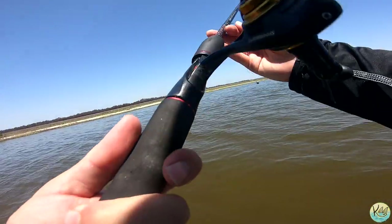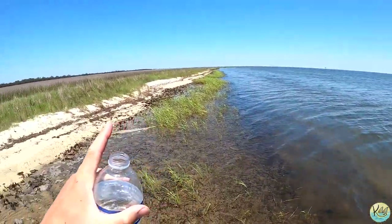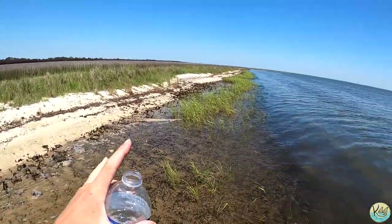We might beach the yak real quick and try to catch some more crabs. Always make sure y'all are drinking plenty of fluids whenever you're out here — it is boiling hot, especially when there's no clouds in the sky. Never go kayak fishing without any fluids — I've been there done that on accident and it is not fun. But y'all check out the scenery — just absolutely beautiful out here. We're literally in the middle of nowhere.